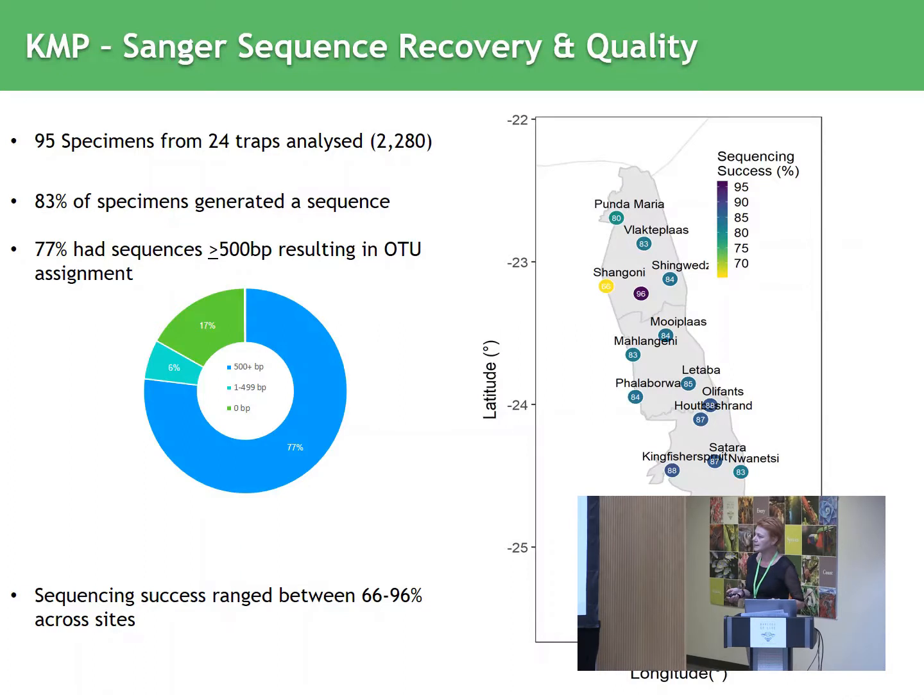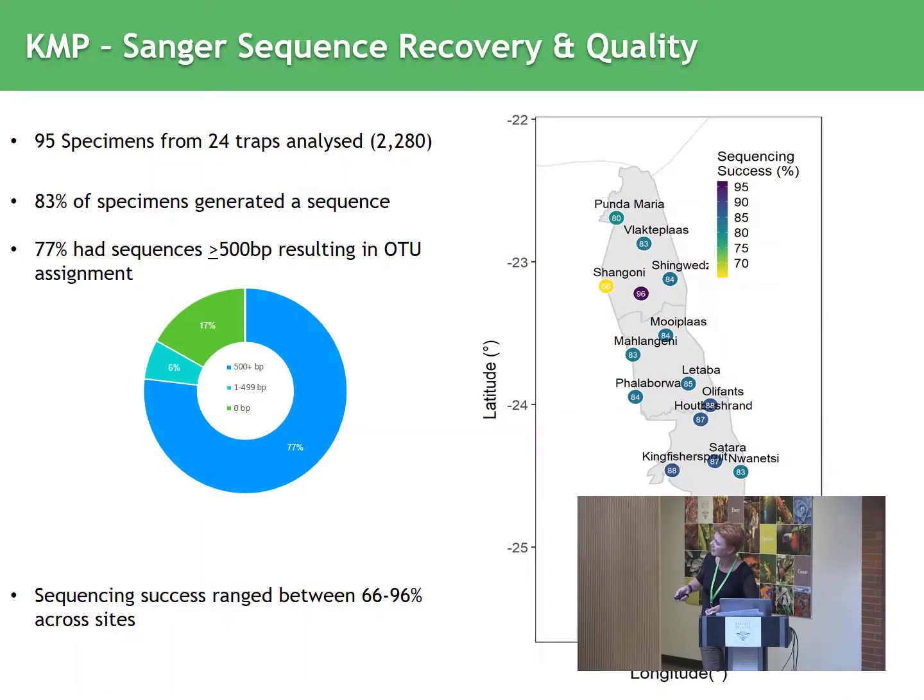Looking at sequencing success across the different sites on the map, very alarming is the Shangoni site where we have less than 70% sequencing success. One of us will have to go back there and see what's going wrong — maybe there's a problem with the sampling strategy. I believe the road there is very bad, but I can't see how the shaking would affect it. Overall though, very good sequencing success.